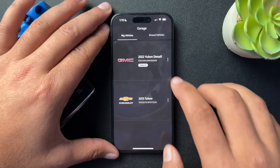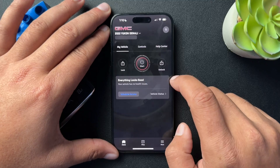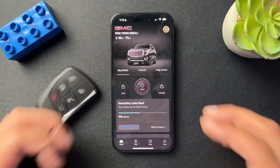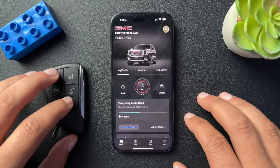I had a Chevy before. I have the Yukon now. And then it started working. So honestly, that's all I had to do. It's been a few days now and I haven't had any issues with it.